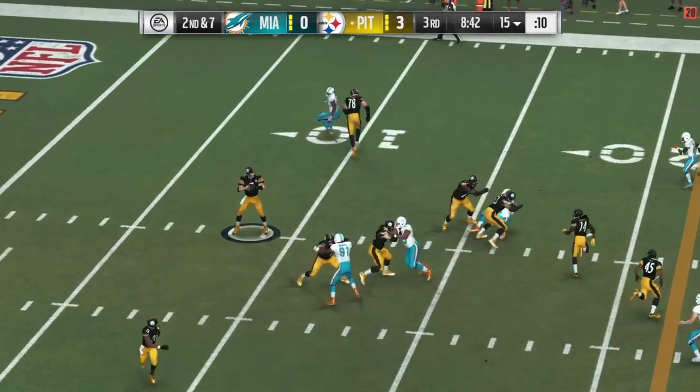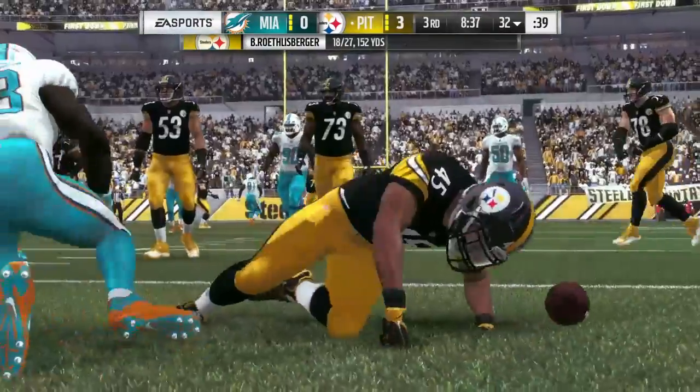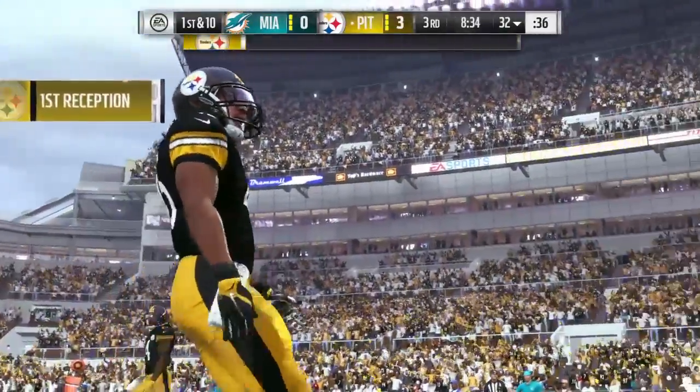On second down, Roethlisberger. This one he plays to his fullback out of the backfield — 17 yards on the pickup there, and the drive will continue.